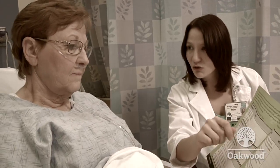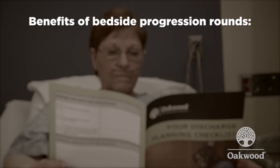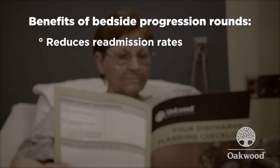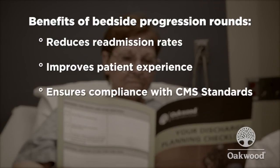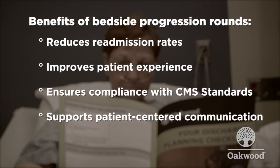Using interdisciplinary bedside progression rounds to prepare patients for discharge provides many benefits. This process reduces readmission rates by identifying barriers to discharge and improving patient and family understanding of discharge instructions and follow-up care. It improves the patient experience with the discharge process and transition home, ensures we meet CMS standards requiring early and ongoing patient involvement in their discharge plan, and focuses on patient-centered communication — informing patients and families what to expect, explaining things clearly, answering questions, and verifying knowledge of medications and instructions.